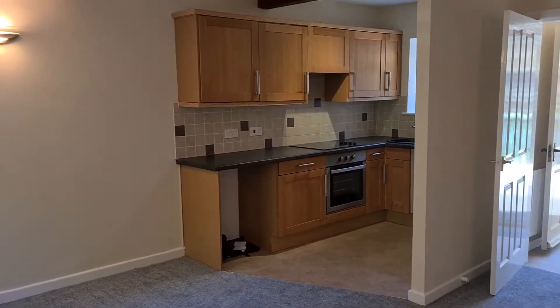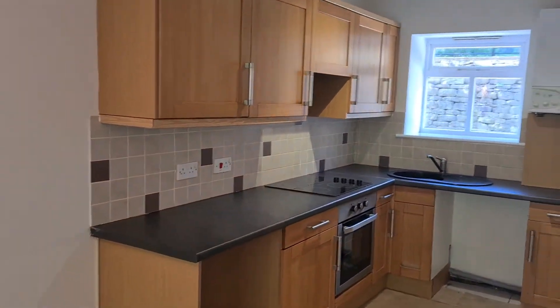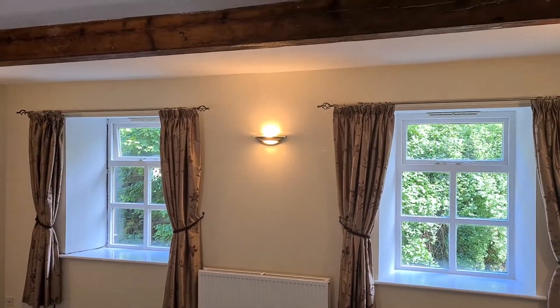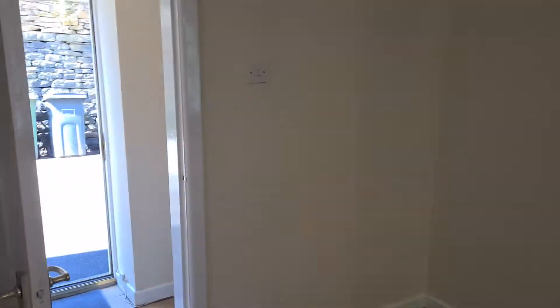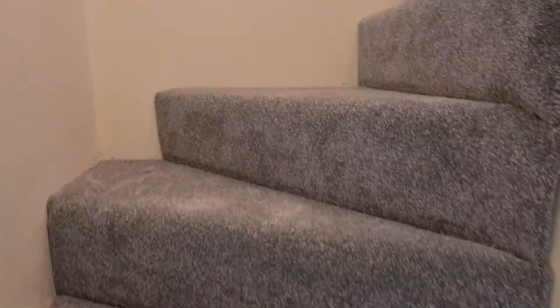We've also got a kitchen area in the corner of the room, and just to show you the beams on the ceiling here before we head upstairs to the bedrooms.